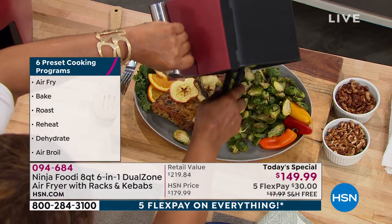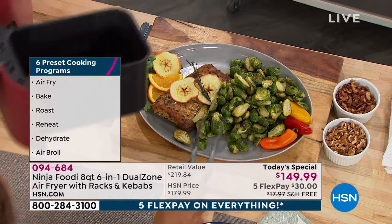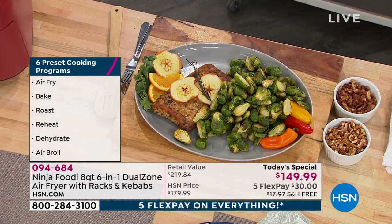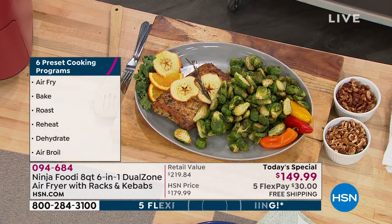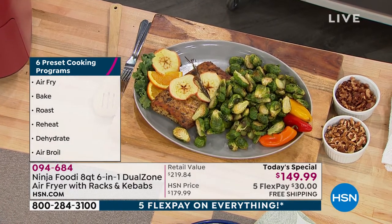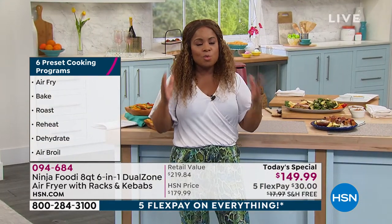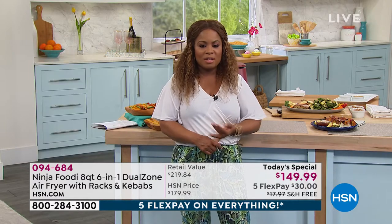Asparagus — I actually have some in my refrigerator right now. I love them, and when you air fry them they become so sweet. Dinner is ready and dinner is served — that's how easy this is to do. Whether you're air frying, baking, roasting, reheating, dehydrating, or air broiling with this one, it's what you want. It's our finest value of the day.